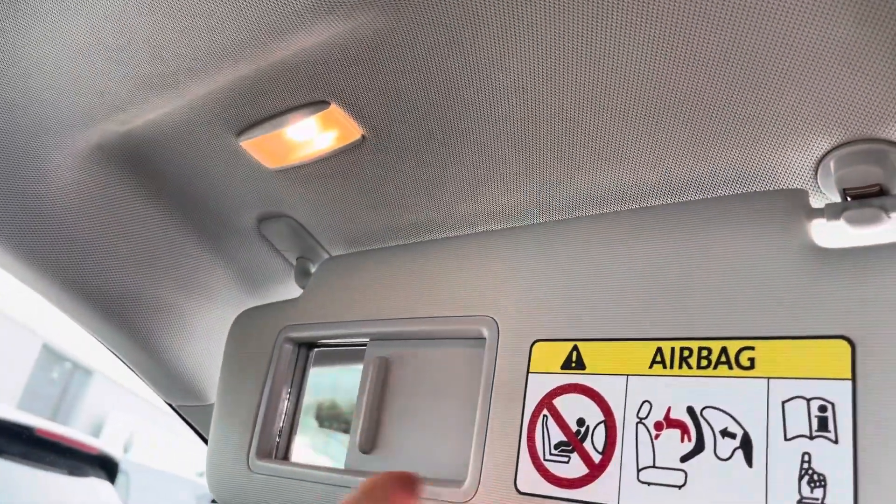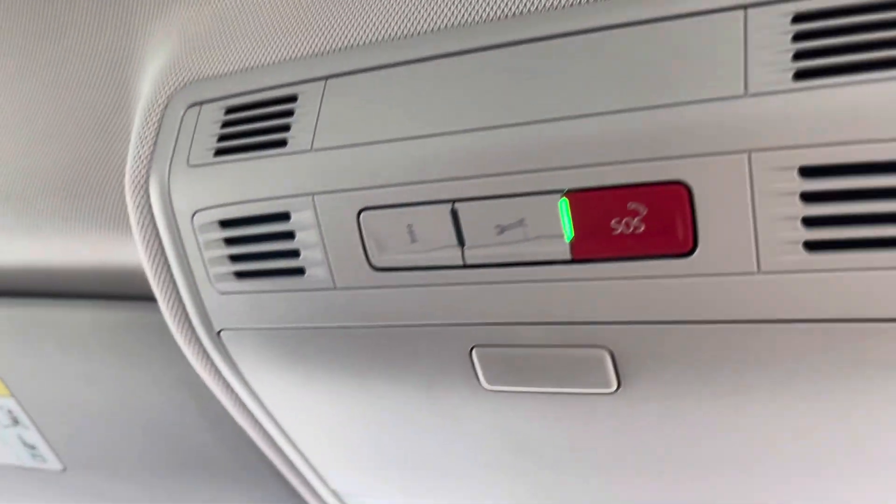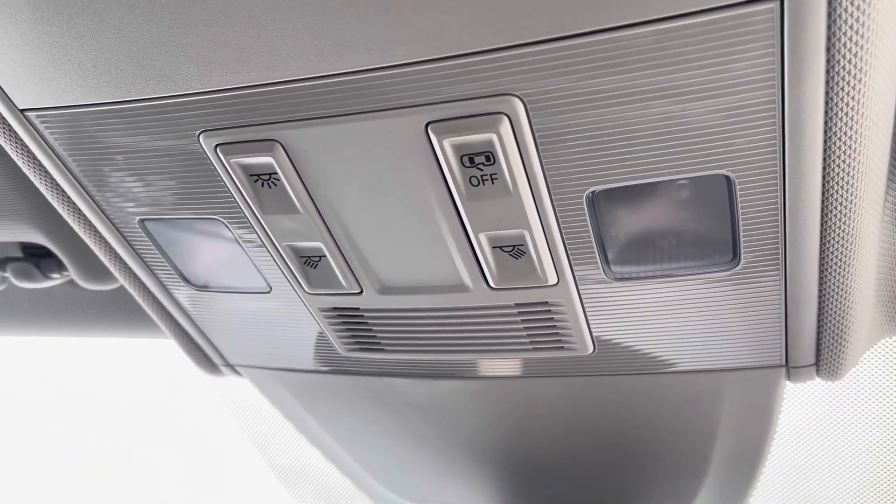The roof of the cabin features a light-up personal mirror, an SOS button, LED reading lights, and storage for your glasses.